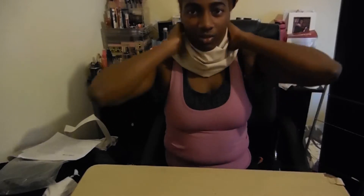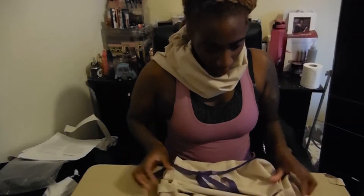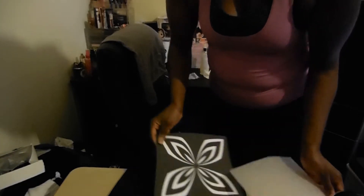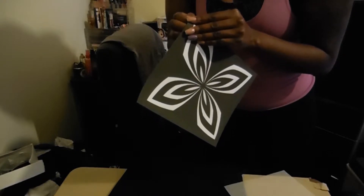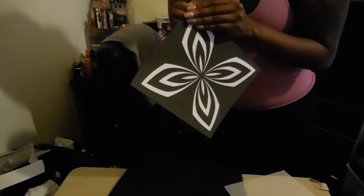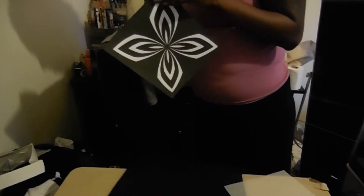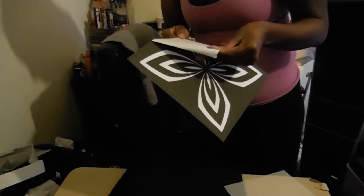Okay so here we have the neck piece all nice and finished. So that is most of the pieces done — we've got the neck piece, the waist piece and the two arms. So I'm just going to try the iron-on. I have the print so you're supposed to peel off the back. I've got the iron warming up as we speak. And here we go — I'm so nervous, I'm so nervous, I'm so nervous.